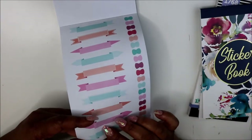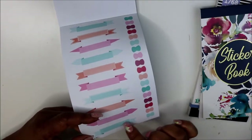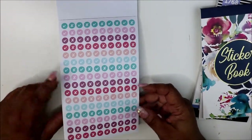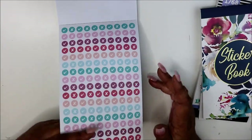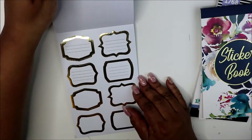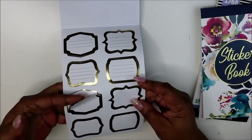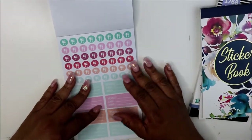There are check marks and X marks in different colors — great if you want to check something off you did, or mark something as canceled, in color form. And here are some white functional boxes with gold foil around them, which is pretty.